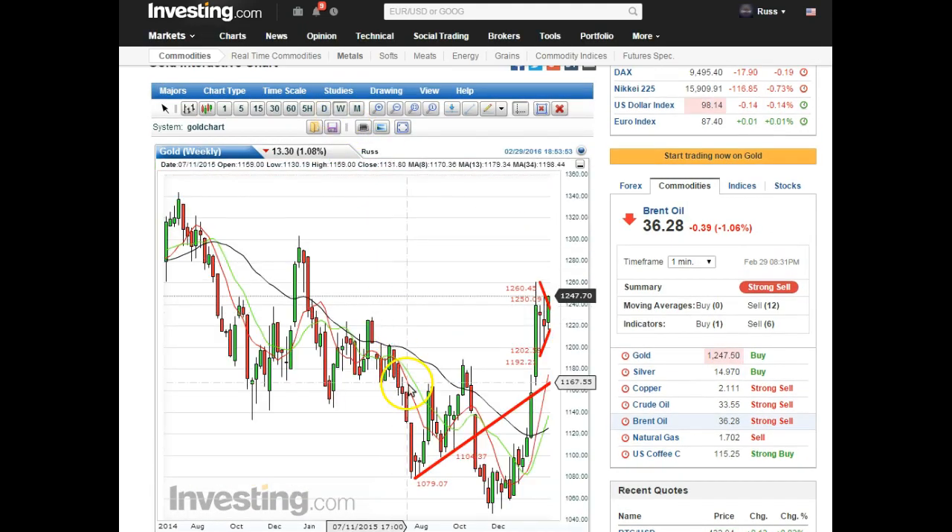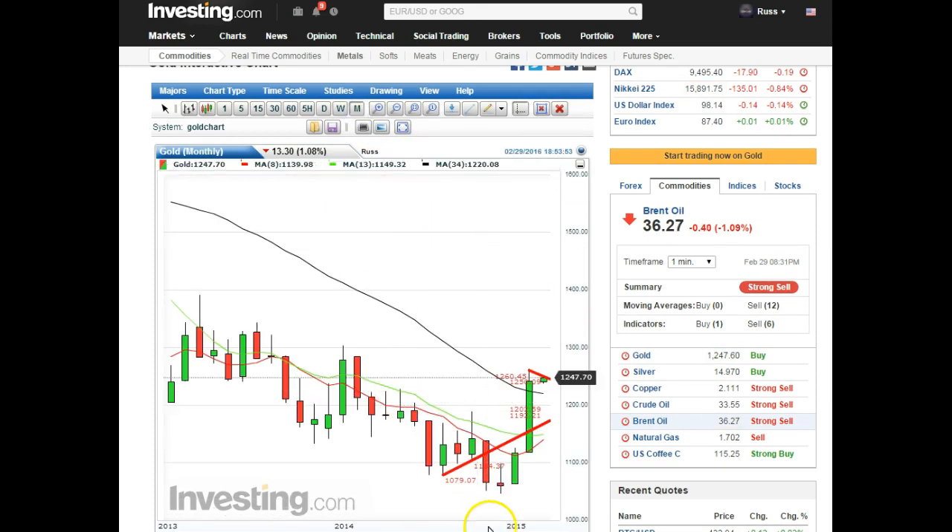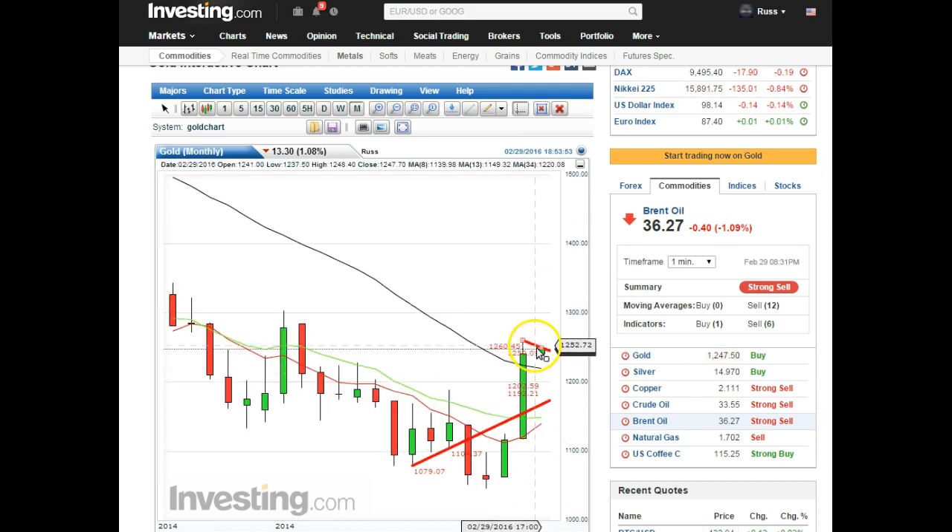That's a daily, the weekly, and here's the monthly. The monthly candle has opened up on gold. So there you have it — there was our close on the month. We are up almost eight bucks already and it's not even dark where I am.